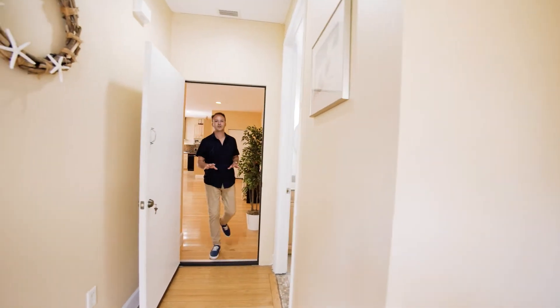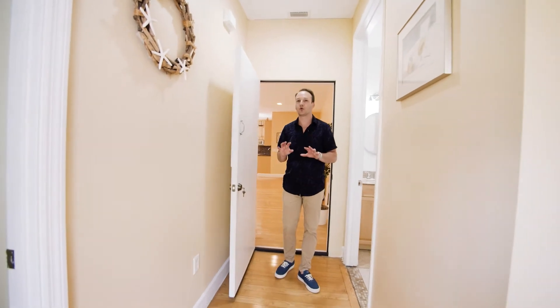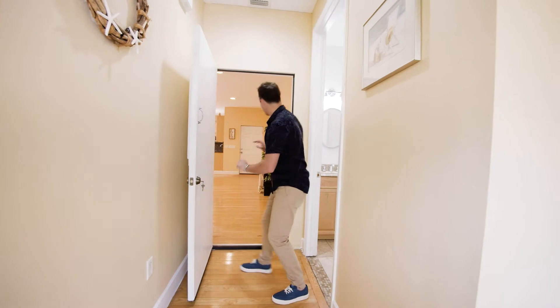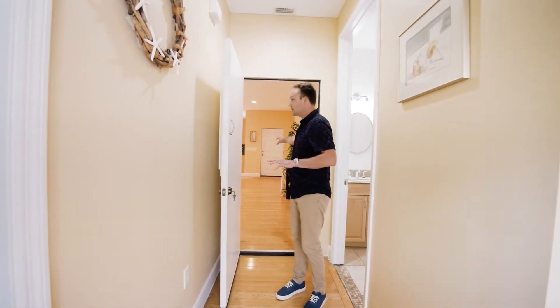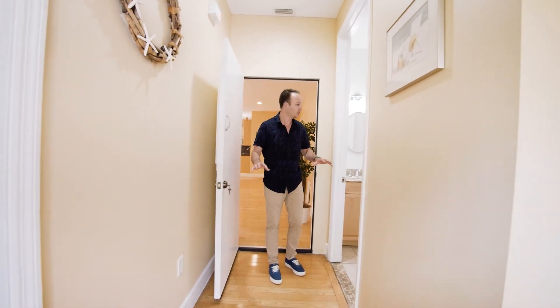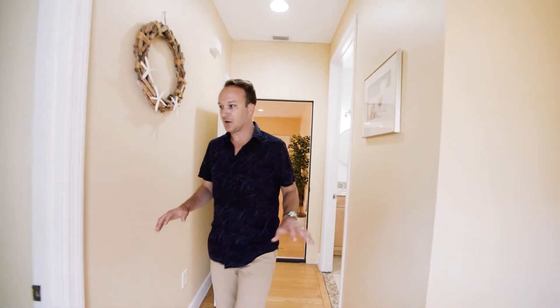All right guys, now we're coming to the other part of the house — two bedrooms, one bathroom. Before we even check that out, you've got this big door right here, you can deadbolt it, shut it, and make it completely separate. So if you wanted to live in the main area with the master — maybe it's just you and your spouse or by yourself — you can close this off and Airbnb this part of the house because it's completely separate.